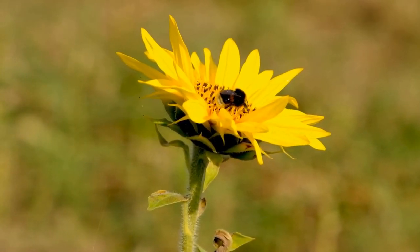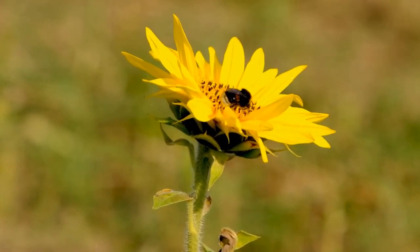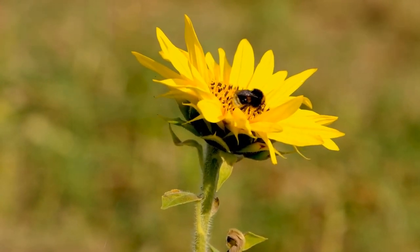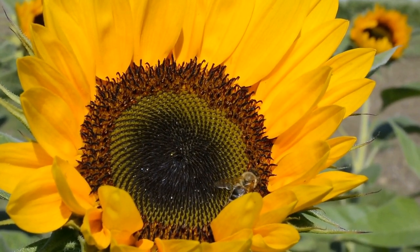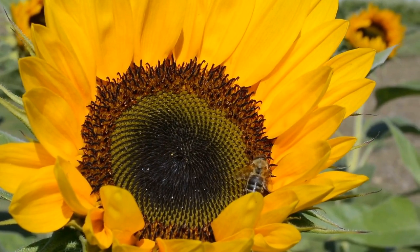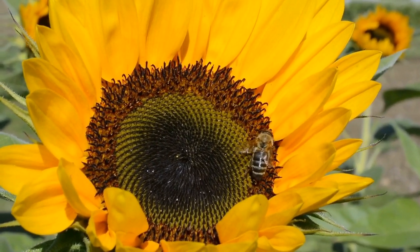Sunflowers, scientifically known as Helianthus, are not only stunning to behold but serve as a vital source of nectar and pollen for many species of bees. These large, vibrant flowers provide ample food resources for bees, attracting them with their bright yellow petals and nectar-rich centers.